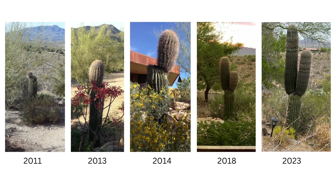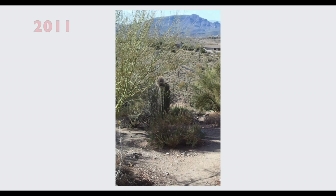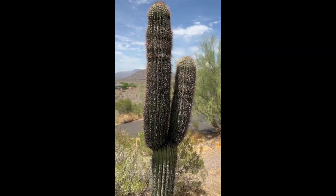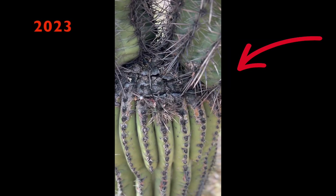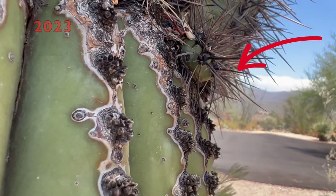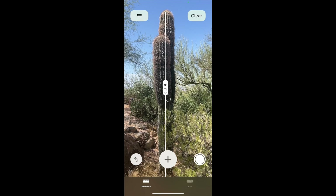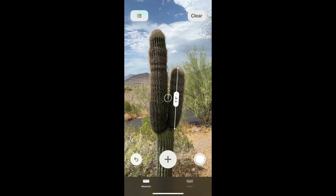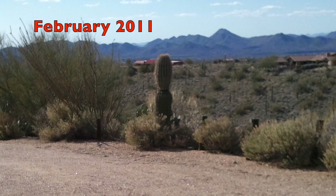I dug through some old photos and found a series of the same cactus over about a 12-year period. Here it is in 2011 with one small arm. By 2014, you can see the beginnings of a second arm. And today, there's actually a third arm attempting to sprout. The cactus is now over nine feet tall, though really it's only the arms that continue to grow. I grabbed some measurements on those, which I'll refer to over the coming years.